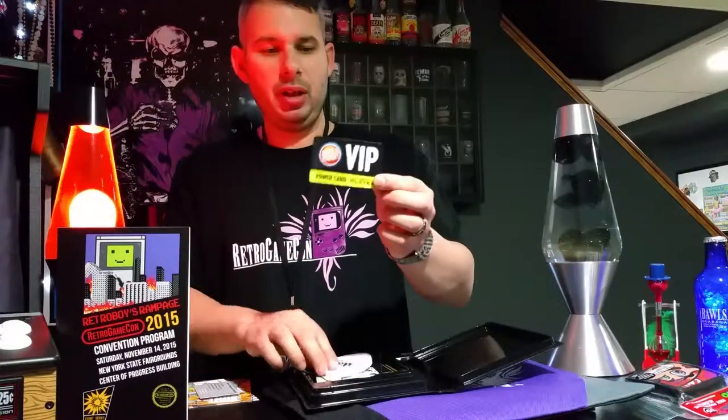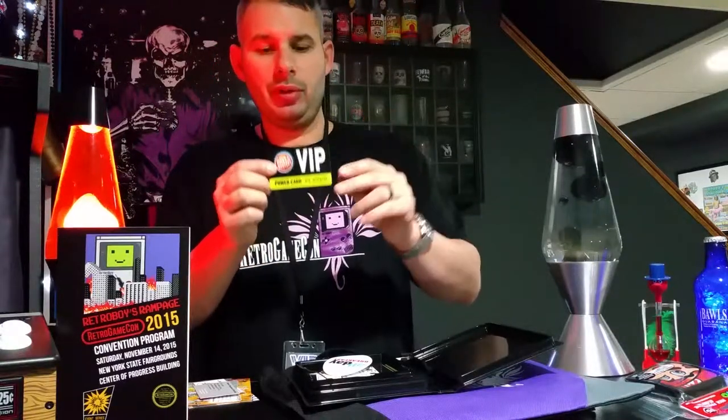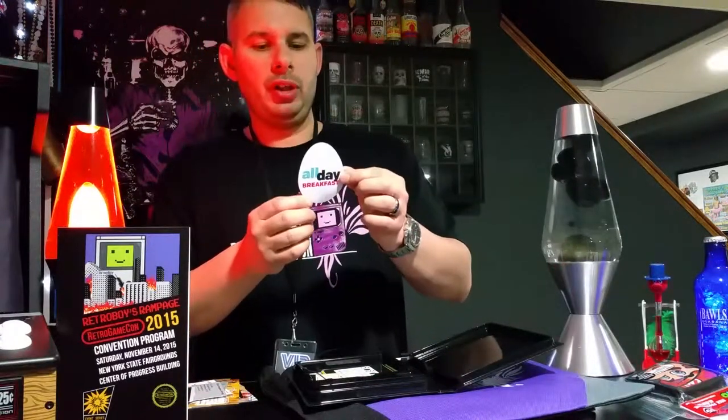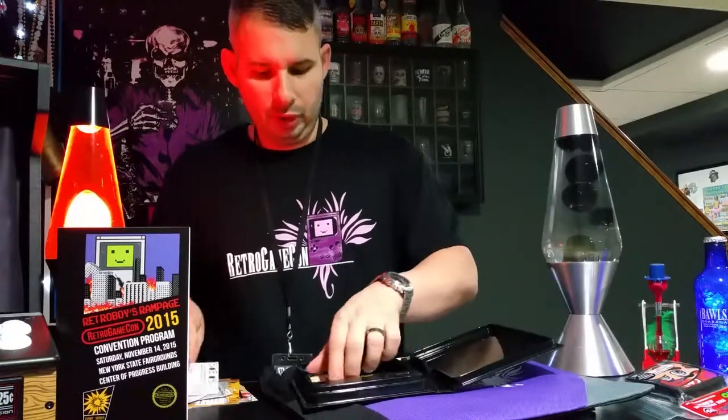There's a Dave & Buster's VIP card — I'm not sure if any money is on that. I actually don't have one in my area; the closest is an hour away, though I do travel a lot so I could get use out of it. I also get a free all-day breakfast item from McDonald's, and some more business cards.